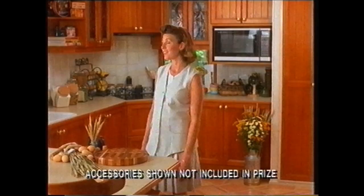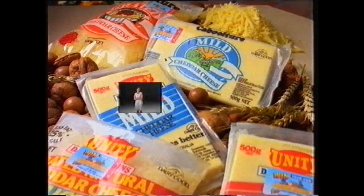Just by buying Caboolture or Unity Cheese? You'd better hurry — Country Kitchen entries close May 24th.